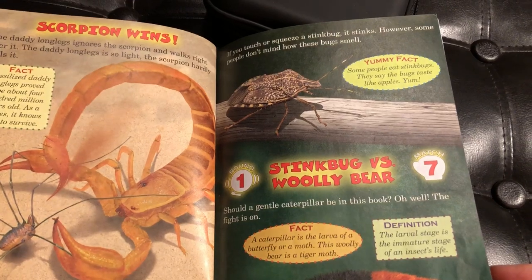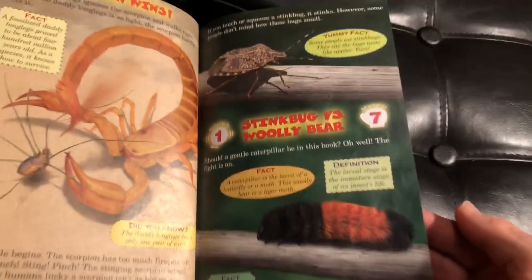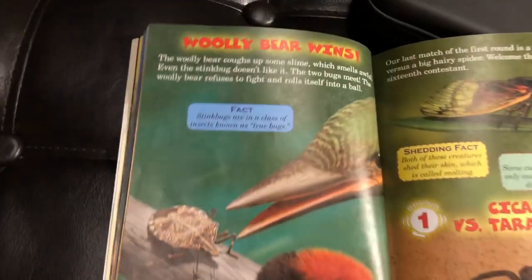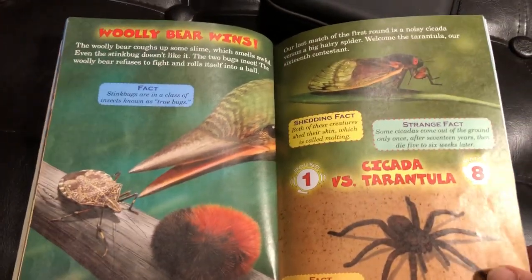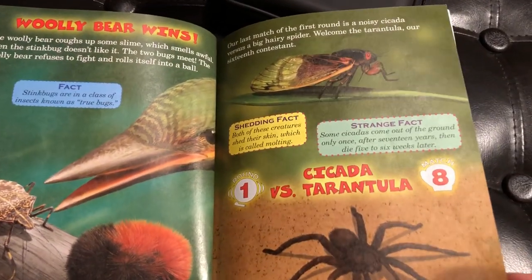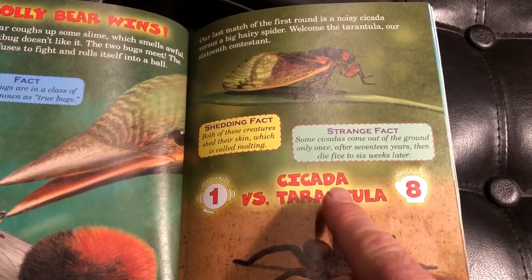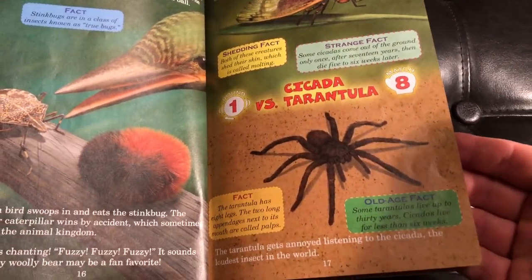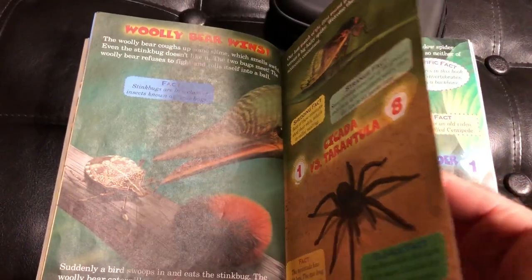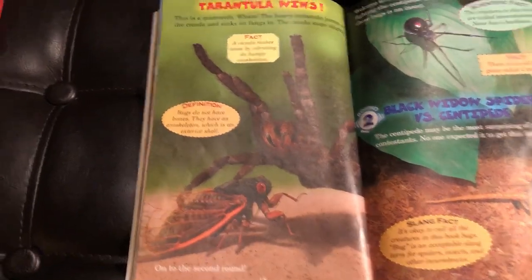Next we have Stinkbug versus Woolly Bear. Of course Woolly Bear isn't actually a bear — it's a caterpillar. And our last matchup for the first round: I'm going to say it's Cicada versus Tarantula. Tarantula wins. That is the end of round one, and now the winners move on to battle each other.